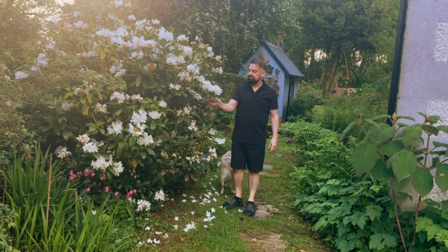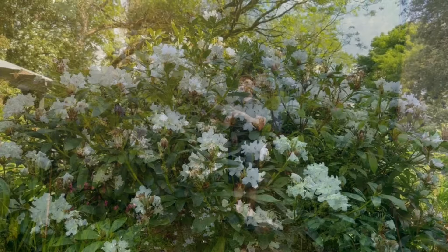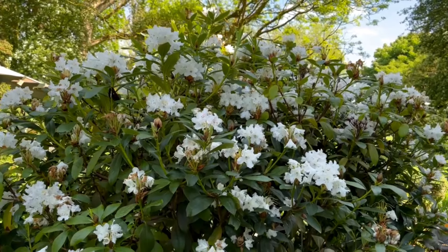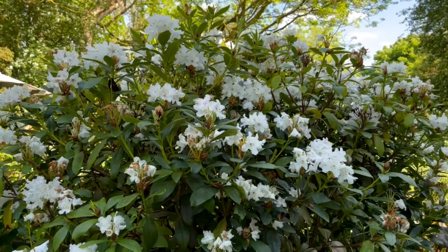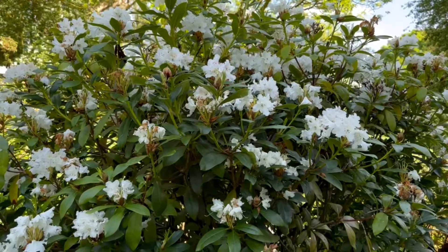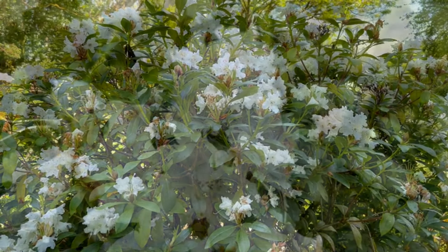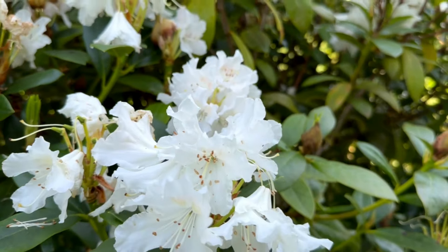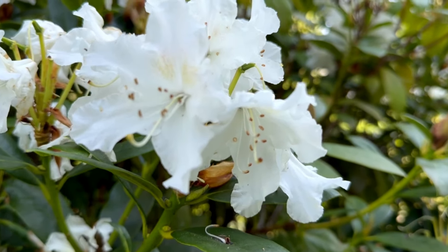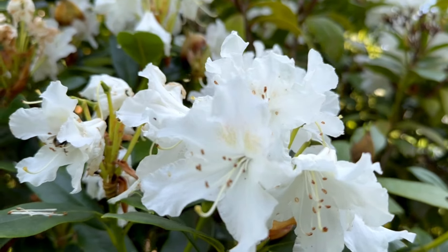Here we have the white rhododendron in full bloom at the moment — and this rhododendron actually flowers twice, now and then again a bit later. Every year I keep threatening to cut it back because it's got very big. I planted three together a few years ago to create an impact, and now that it's got the impact, I want to take it away — which is backward thinking, but sometimes you have to go backwards to move forwards.